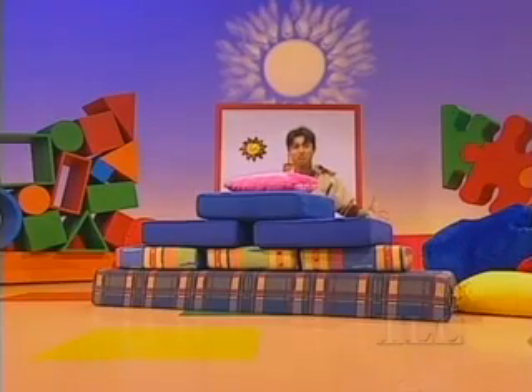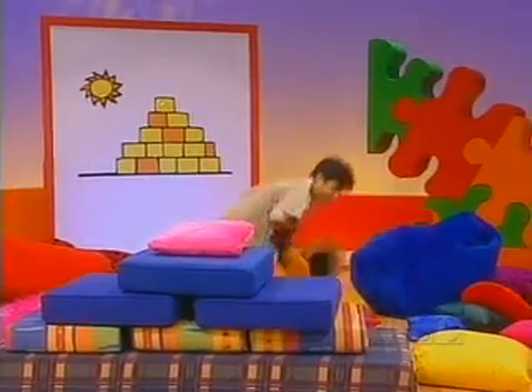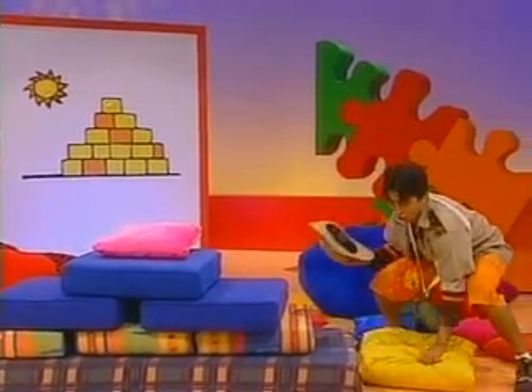I think we found the pyramid. The Temple of the Sun! Wow, it's huge — well, pretty huge. Adventurers, are you ready to climb? Then let's go. This could be a little tricky.